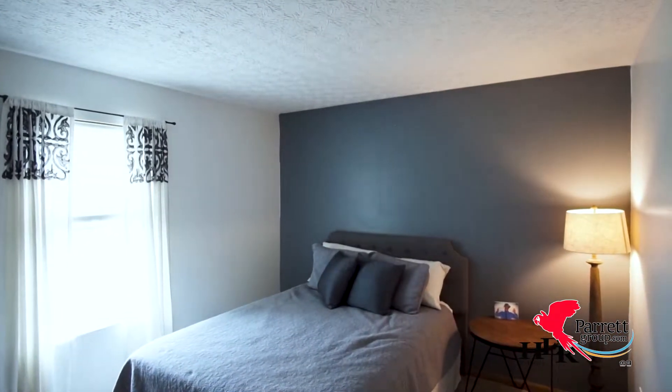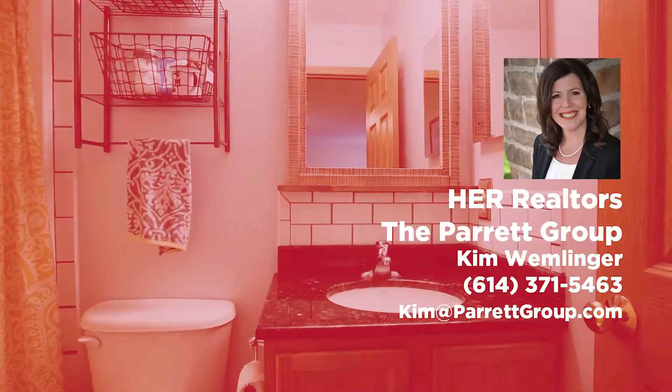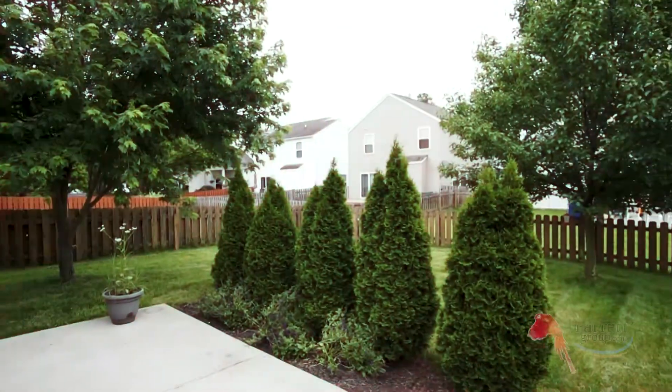This house is perfectly priced and it's perfectly located in Halyard. It'll be on the market soon. If you would like to see more pictures or read more details, click the link, or you can always reach out to me directly at 614-371-5463. Thanks, have a great day everyone.